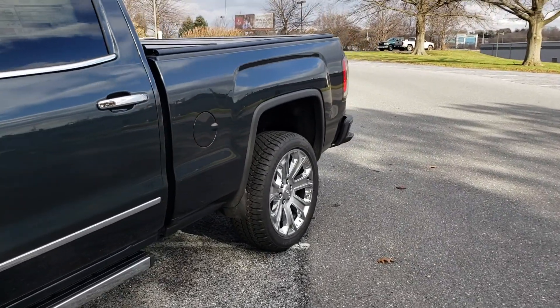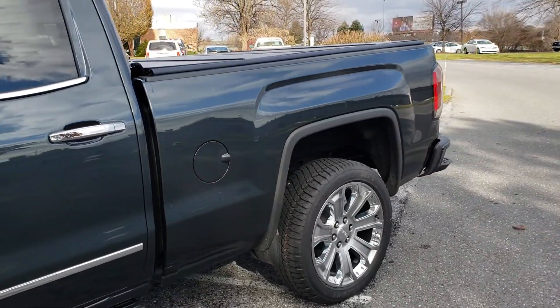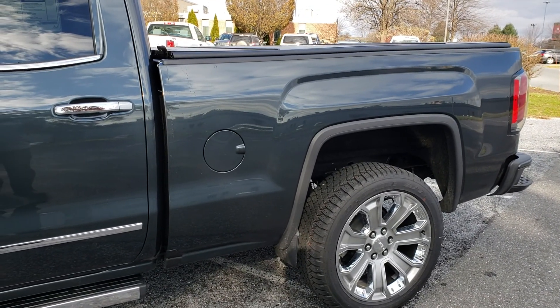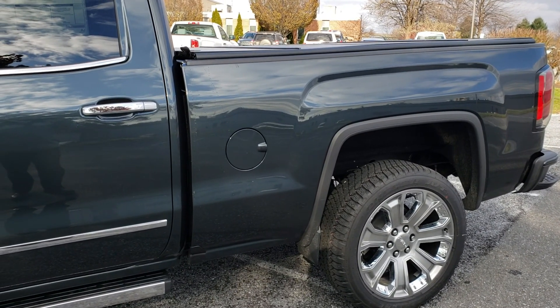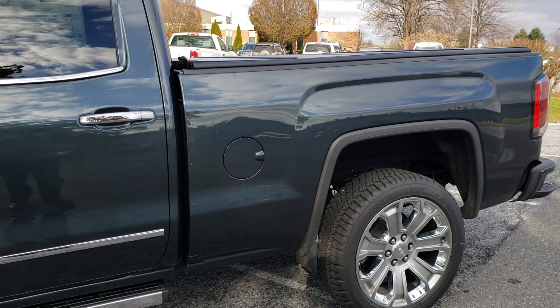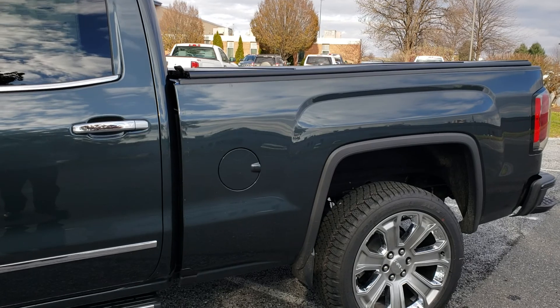What's nice about this one is it has the standard box — that is six and a half feet. Very hard to find a truck, let alone a Denali, with the standard box. A lot of dealers like to order the five foot eight inch box, but we try to keep a good supply of everything on hand.